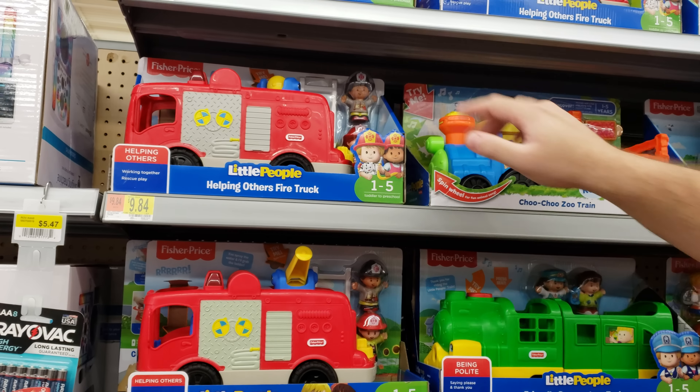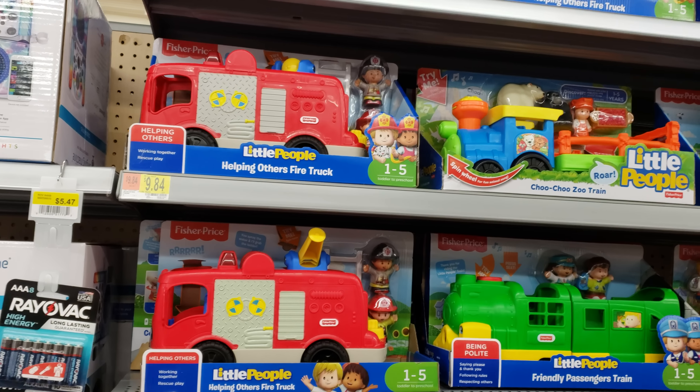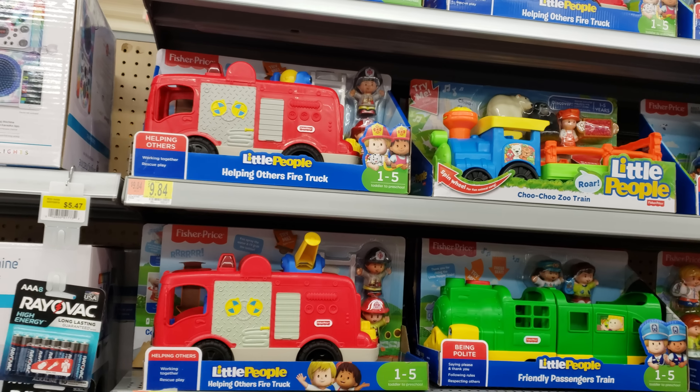Lego Creator — $72. I want to say almost the same price at Costco. Duplo is going to be $50 — isn't that crazy? The larger Legos are so expensive. Just buy the bucket of Duplo.